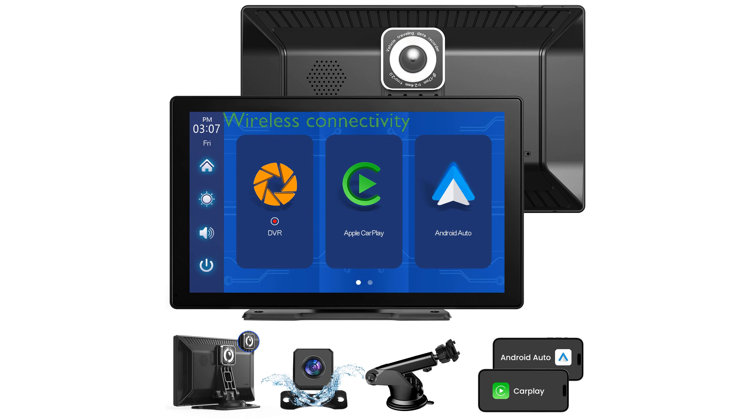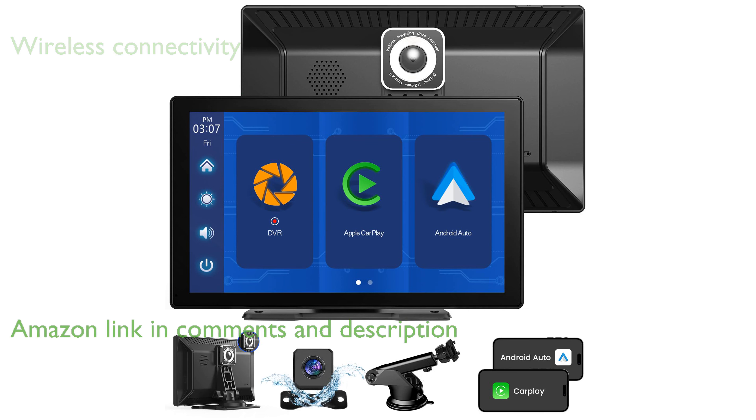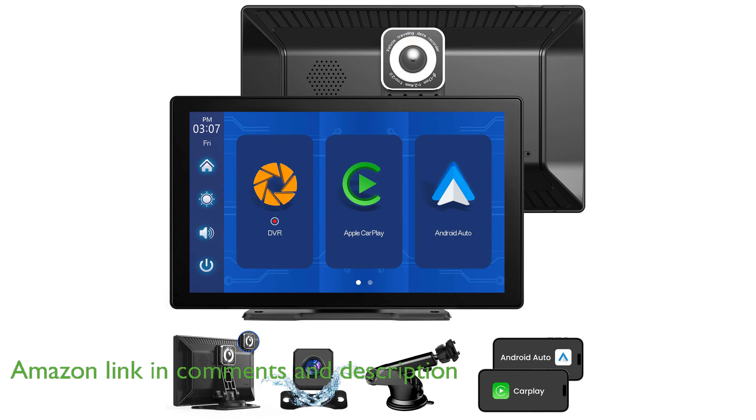The Solgenix 9-inch Car Stereo Bundle offers seamless wireless connectivity with Apple CarPlay and Android Auto, making it easy to access your phone's apps and features directly from your car's touchscreen.